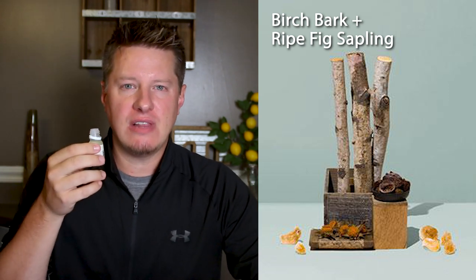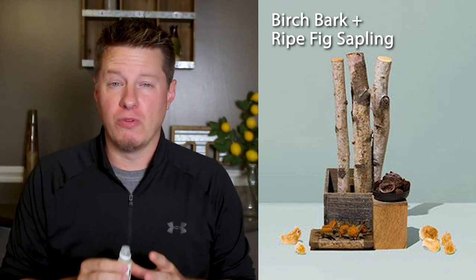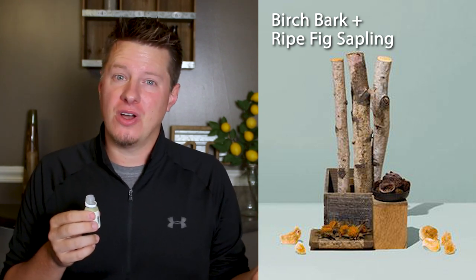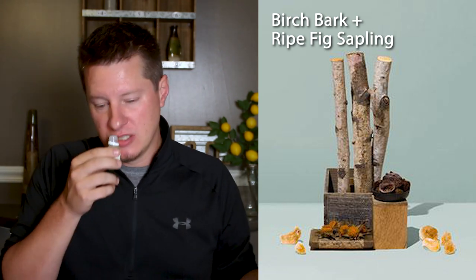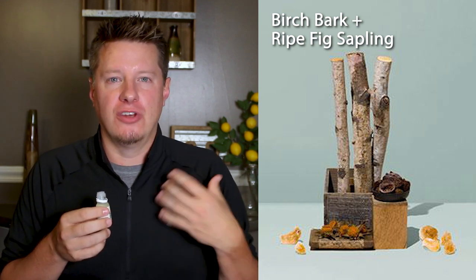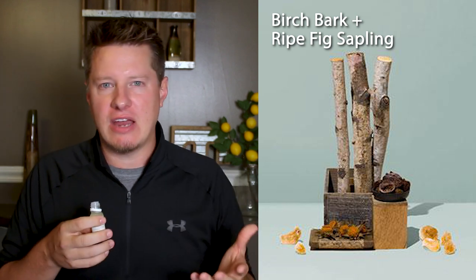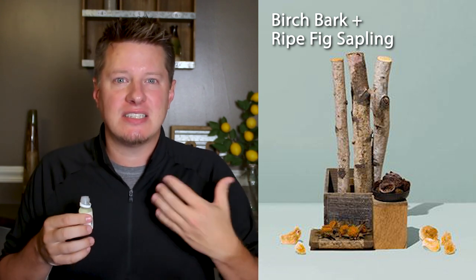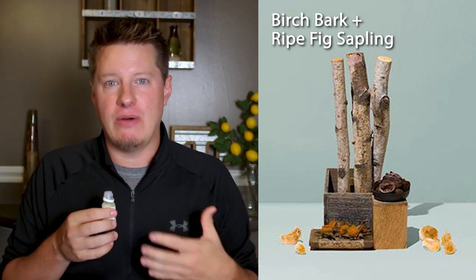It is a fairly light one out of the bottle. Sometimes they're overpowering in the bottle and then when you burn them in a candle, they're not very strong. Other times the out-of-bottle fragrance is fairly light but they're very strong in wax. So again, this is first impressions — more about the actual fragrance notes and combinations to see if there's any interest. In future videos, I will definitely be testing these in some wax products to see how they burn as well.